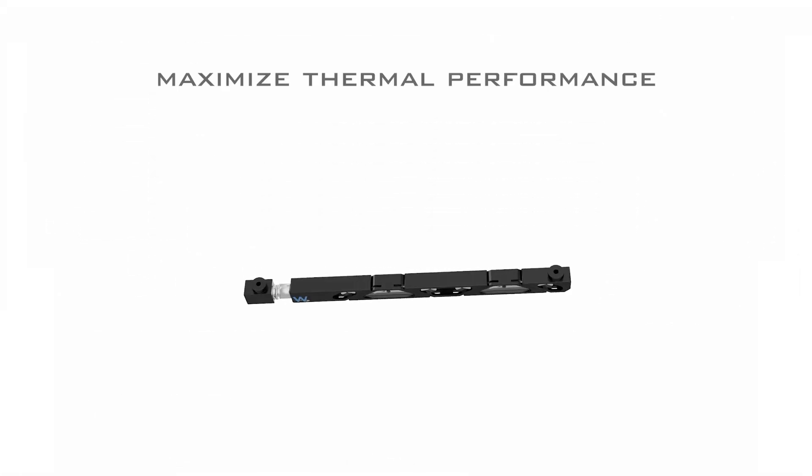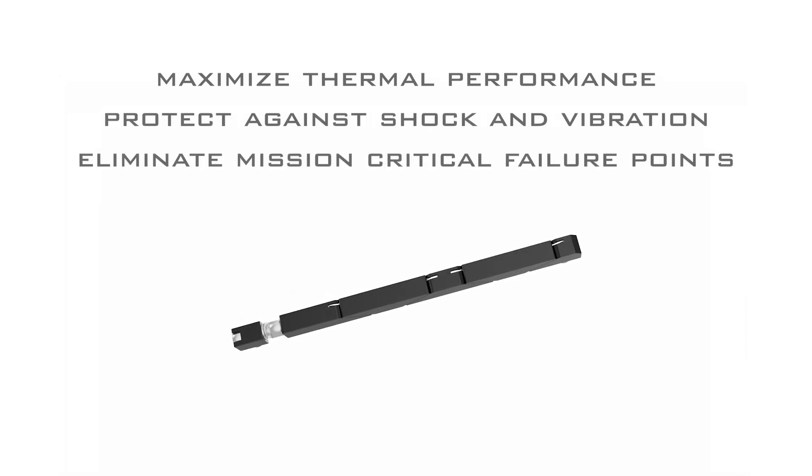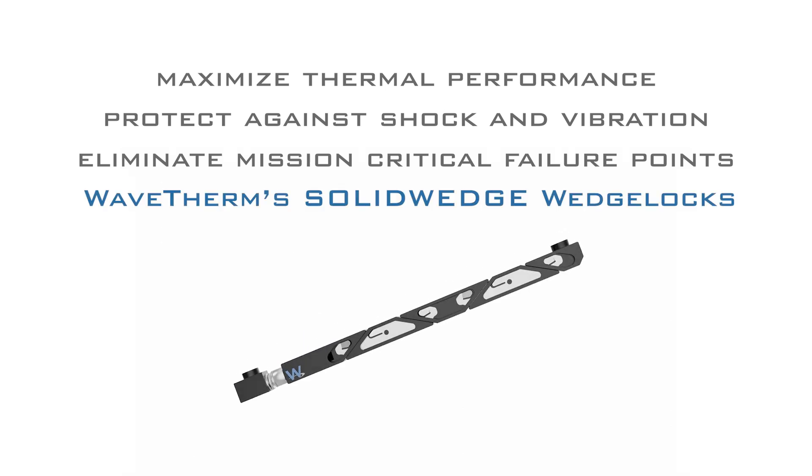Maximize thermal performance, protect against shock and vibration, and eliminate mission-critical failure points with WaveTherm solid wedge wedge locks.